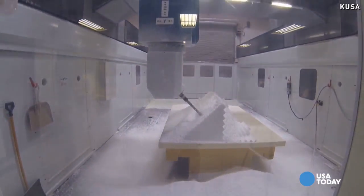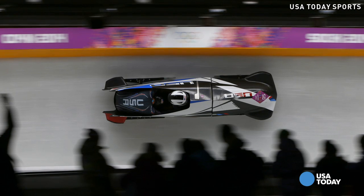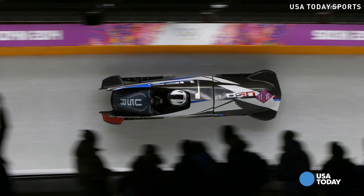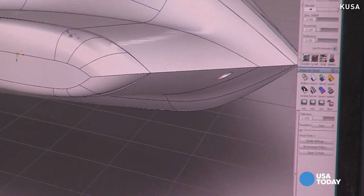Carving out the blueprints to rework and rebuild a faster bobsled — maybe 90, maybe 95 miles an hour — for Team USA, which hasn't won Olympic gold since 1936. Absolutely minimized cross-sectional area to transport athletes as quickly as possible down the hill.